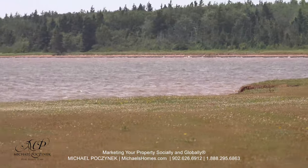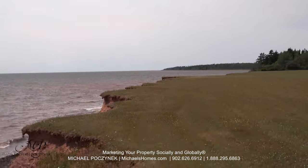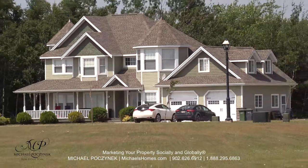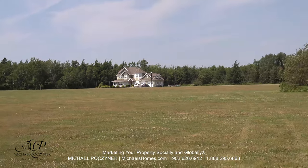You can see the shoreline in the distance, so you can walk for many, many miles out here. This lovely home here used to be the developer's home, and he actually opted to build on a water view lot rather than this waterfront lot.